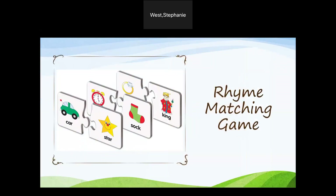Rhyme matching game: print out pictures for common items that rhyme — for example, car, star, chair, bear, rat, mat, and so on. The students then try and match the pictures to make rhyming pairs.